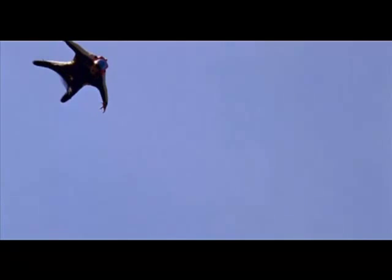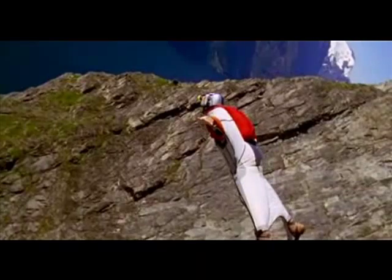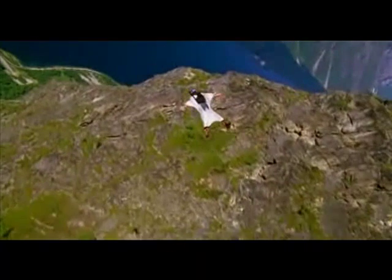Flying a wingsuit is kind of just how you would imagine flying — if you ever dreamt about flying, you just kind of probably dream of soaring around. You go wherever you look, keep your arms out and just do it.